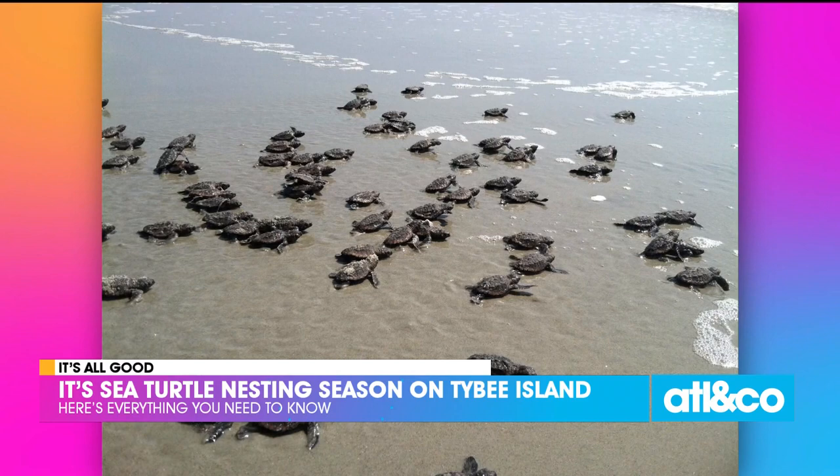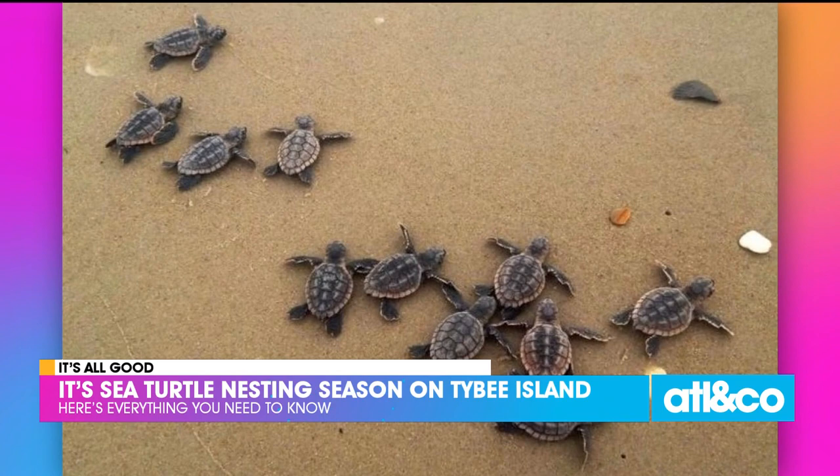The sea turtles come up on the shore and lay 80 to 120 eggs. They incubate for 55 to 60 days. Look at those babies — so sweet.